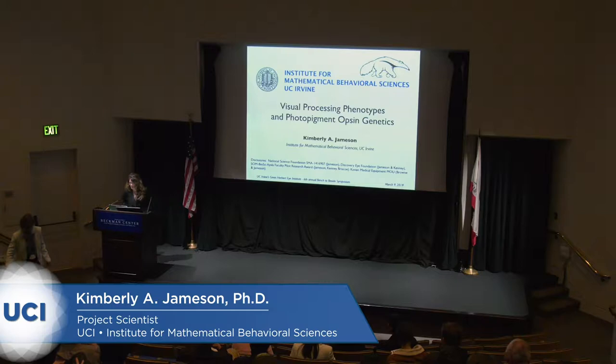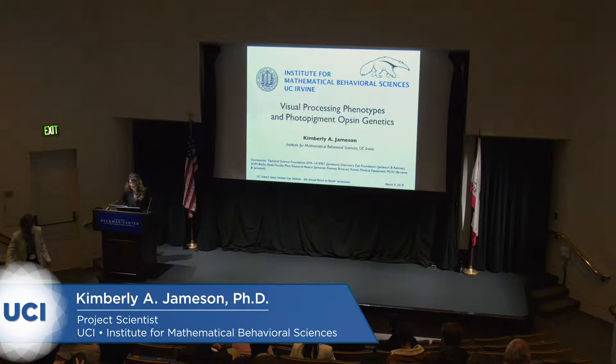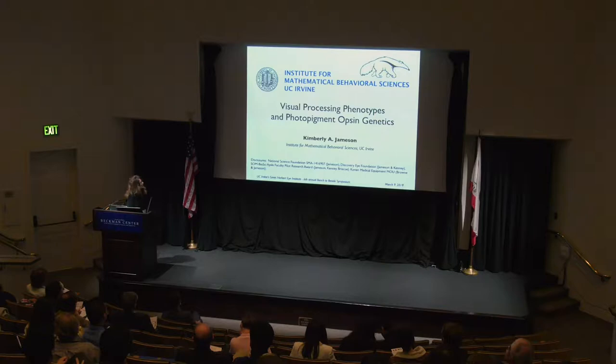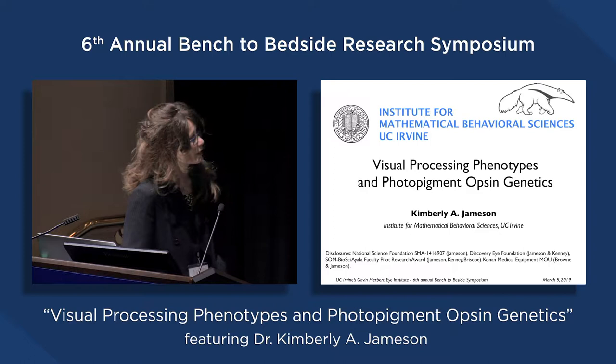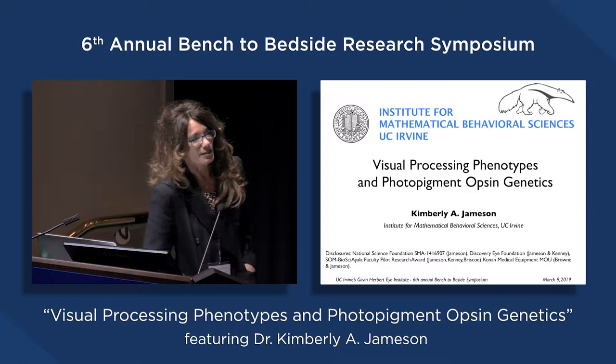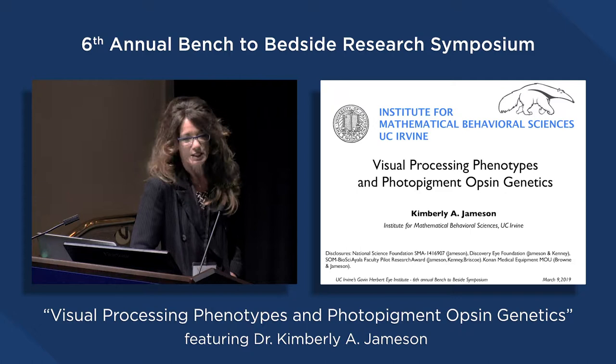I want to thank very much the organizers of this meeting for inviting me to speak on my research here. I want to note before I start that this project was initiated about three years ago when I first met Chris Kenny at a bench-to-bedside meeting, and she had invited me to give a talk on photopigment opsin genes from a very psychophysical behavioral standpoint. After three years, we are able to say something that we think may generalize to a clinical setting. Today I'm here to tell you about two parts of what I do: one is the behavioral assessment of color perception in individuals that have varying photopigment opsin genotypes, and the second is to talk about what we've done to generalize this to clinical populations.